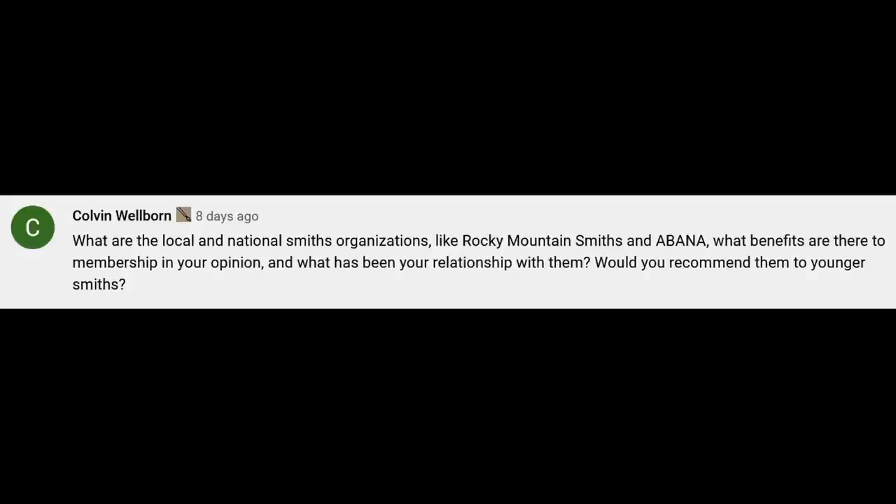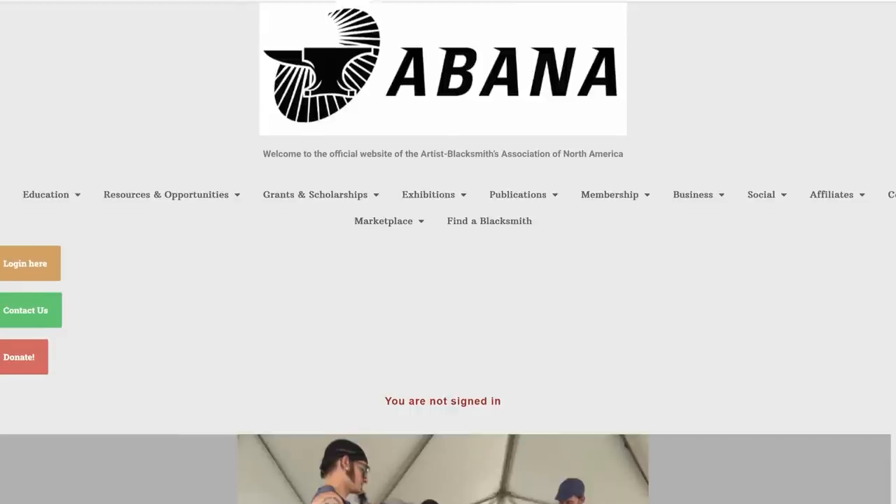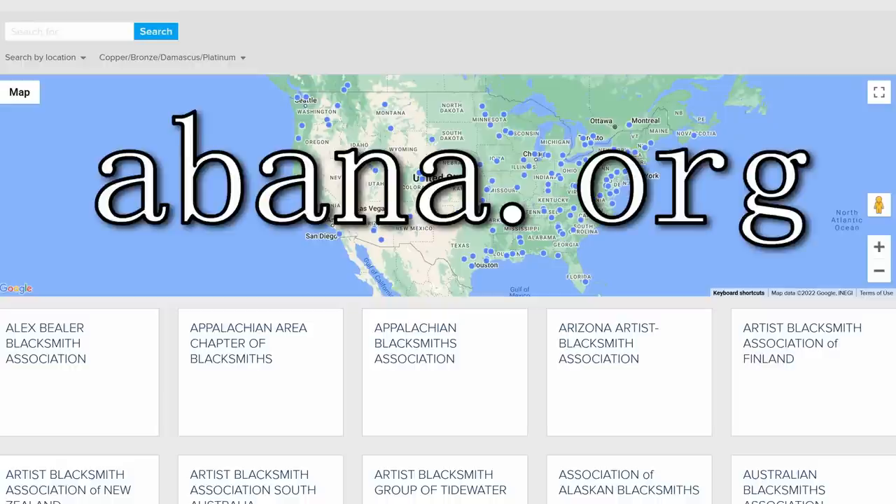Colvin asks about local and national smithing organizations like Rocky Mountain Smiths and ABANA. Rocky Mountain Smiths is our local one — kind of a three- or four-state group with some international members. ABANA is the national group in the United States. Canada, England, and Australia also have national groups, and these national groups usually have smaller local and regional groups. ABANA — the Artist Blacksmithing Association of North America — has affiliate groups, and Rocky Mountain Smiths is one of those.